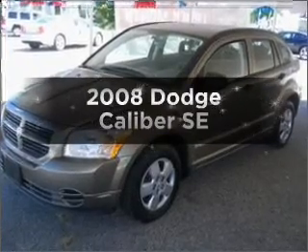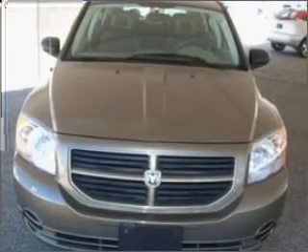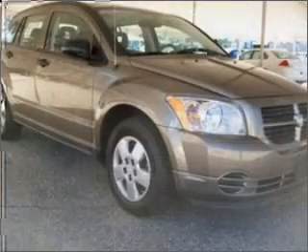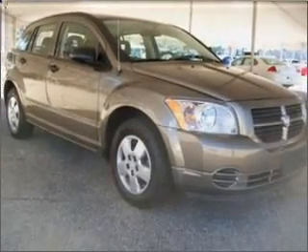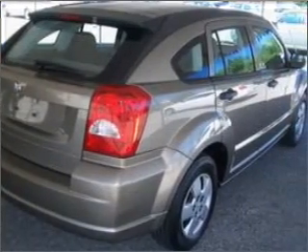Check out this 2008 Dodge Caliber. Find everything you want in a ride under one roof with this vehicle. With an efficient four-cylinder engine connected to a smooth shifting transmission, you will appreciate the safety feature of anti-lock brakes. Call today to schedule a test drive.